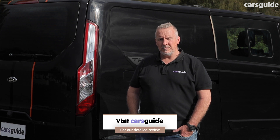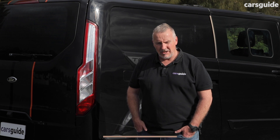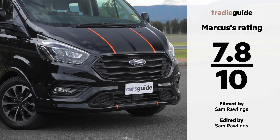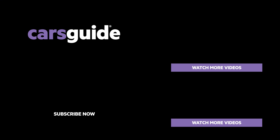For even more detail on this vehicle, make sure you read my full written review at the Cars Guide website. And if you're watching this video on YouTube, hit like, share it with your mates, subscribe and tap that bell icon to stay up to date with all of our content. Thank you so much for watching.